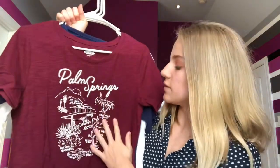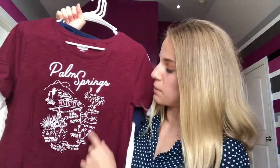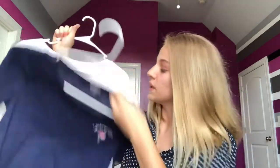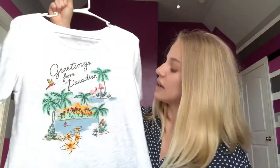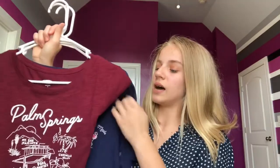Then I got three graphic tees. The first is a kind of maroon top that says 'Palm Springs' with little white graphics. Then a blue one that says 'Weekend Vibes' with a cute little pink flamingo — I'm planning to wear the baby pink shorts with this. And then a shirt that says 'Greetings from Paradise,' which I'm planning to wear with the mustard or black shorts. These are all a size small and were all under $10. The two blue and white ones were from the sleep section, but I'm wearing them out because they're really comfortable.